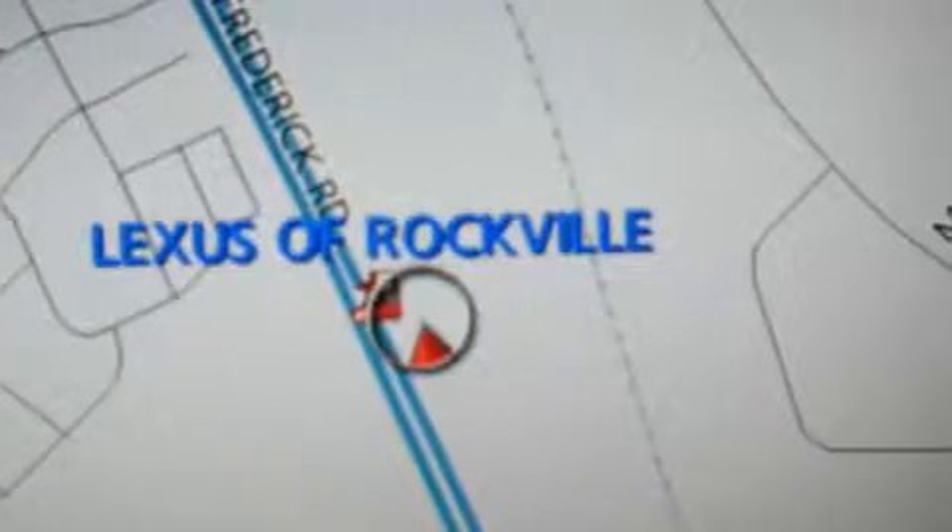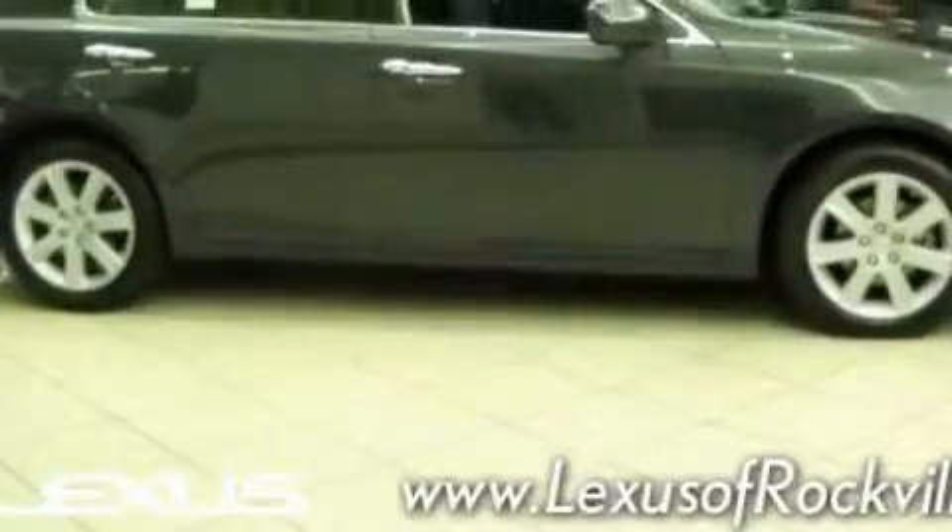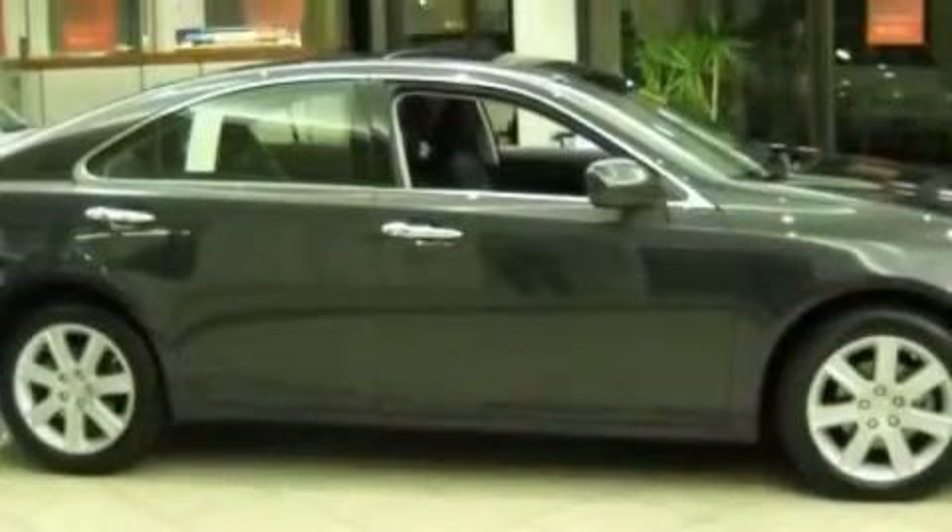This Lexus has a long list of incredible features including a heated driver seat, a power sunroof, a navigation system, an 8-speaker audio system, a driver front airbag with multi-stage deployment, a four-wheel anti-lock braking system, and this vehicle has just over 29,000 miles.